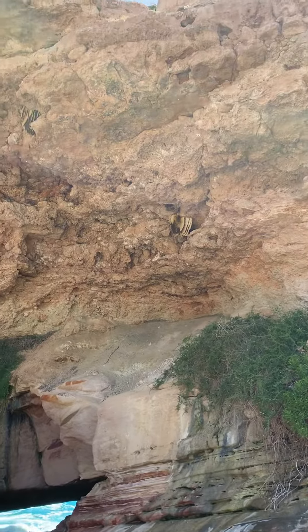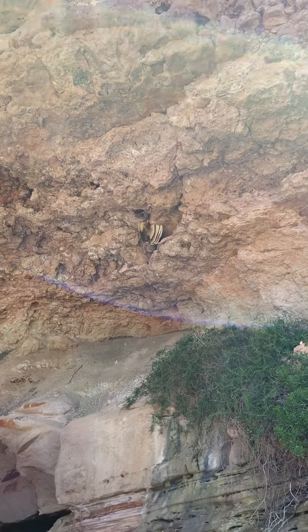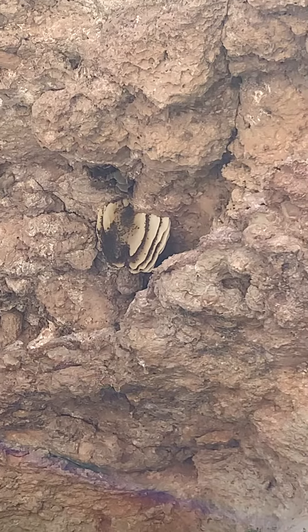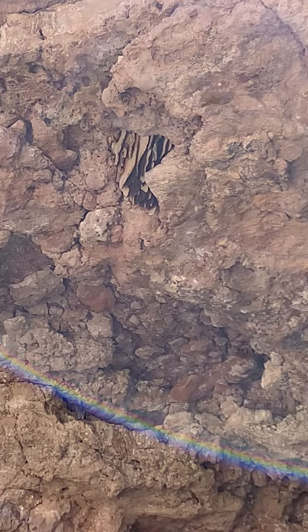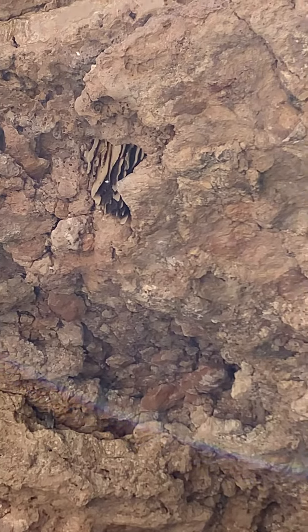Finally figured out what these things are — bee nests. That's amazing. Wow. There's an even bigger one up here. That is so freaking cool.